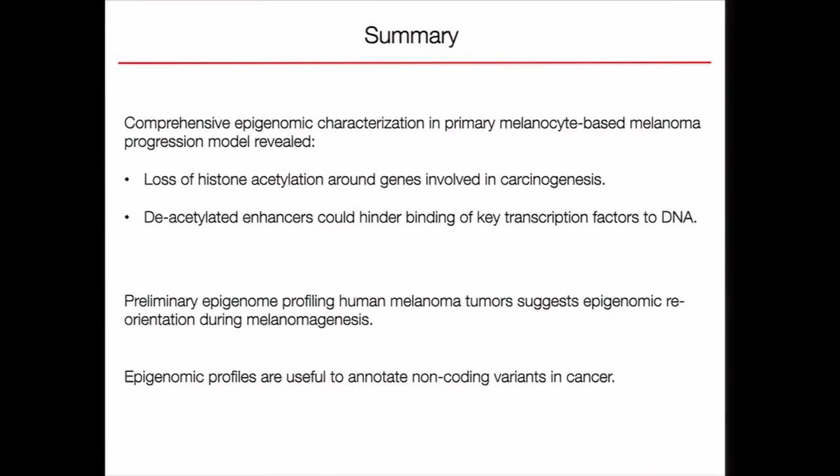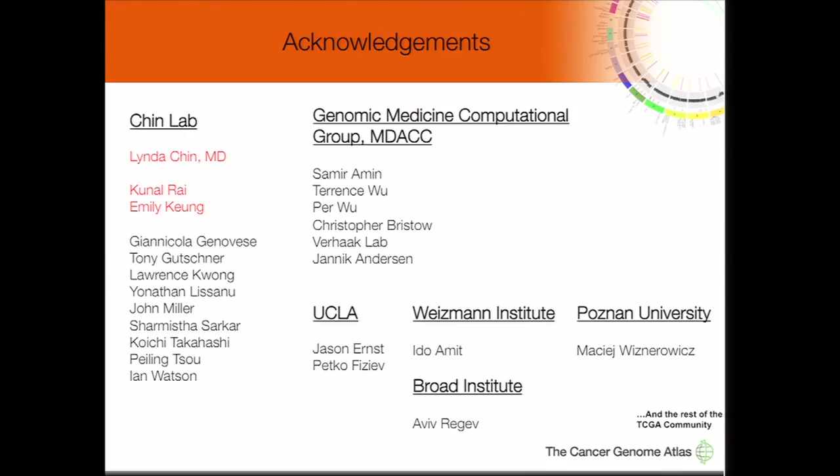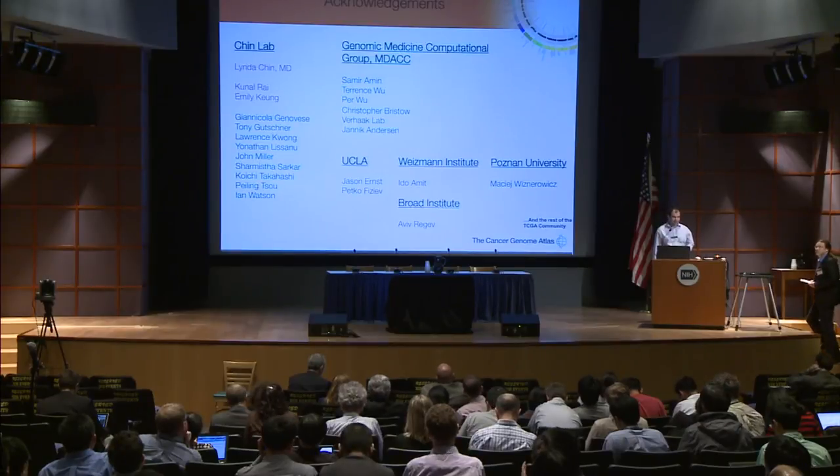In summary, understanding the epigenome in human cancers — in this case melanoma — could help us understand where to target, which mutations to prioritize, and can improve therapeutic strategies. I would like to thank my mentor Dr. Linda Chin, my close collaborator and good friend Kunal Rai who is doing all the ChIP work in this project, as well as Emily Kuhn, all lab members, the computational group, and the rest of the collaborators. Thank you all for your time and patience. I will answer any questions.